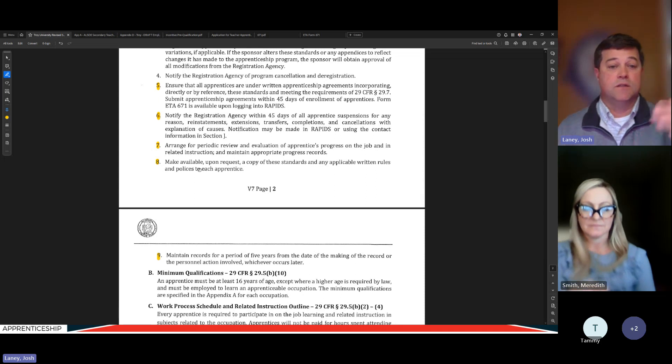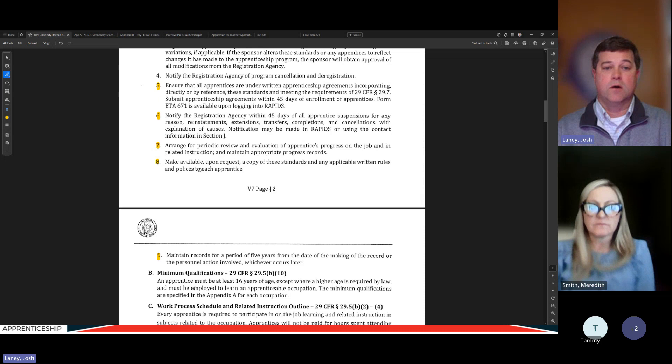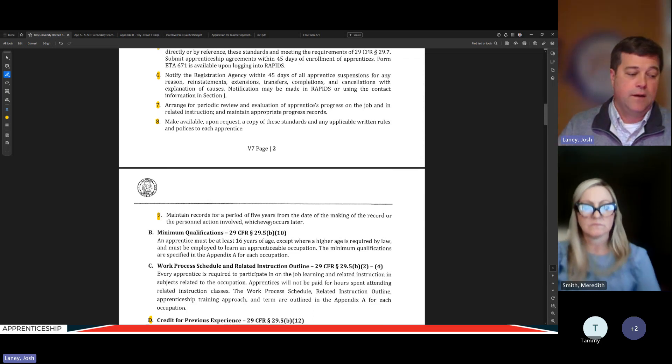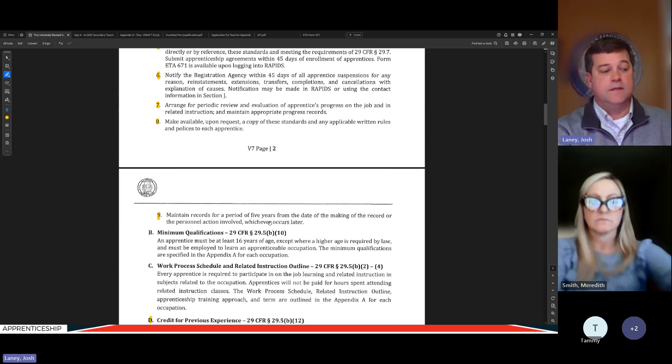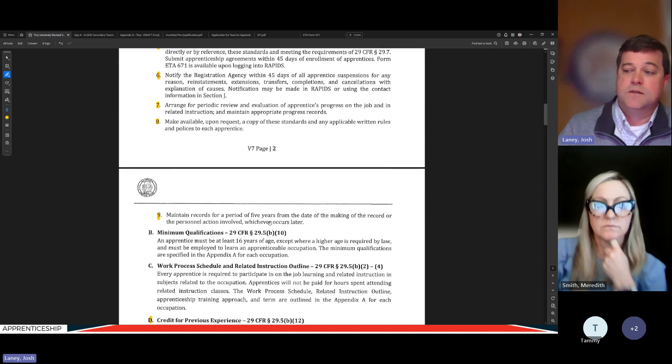The sponsor must make available upon request a copy of the standards — to the employer, journey worker, apprentice, or somebody who wants to be any one of those. The goal is that nobody should agree to this program without fully understanding what they're committing to. Records must also be maintained for a period of five years, which is a joint activity between the sponsor and employer — so that for audit purposes we can determine when an apprentice left, the cause of leaving, and whether they completed the program or were terminated.